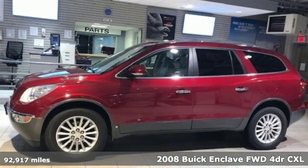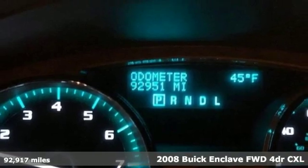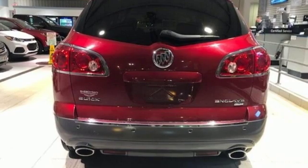Here's a 2008 Buick Enclave. Ample seating and storage, inviting interior space, and thoughtful technologies make this Enclave the inevitable choice for an SUV.